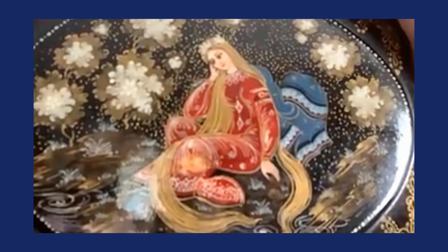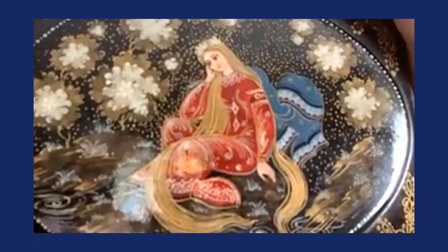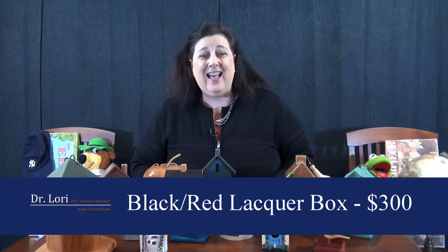This piece was a great example of how spending $10 at the auction might be worth a lot more. The red and black lacquer box was hand painted and worth $300. That's a real bargain and a beautiful example of Russian craft.